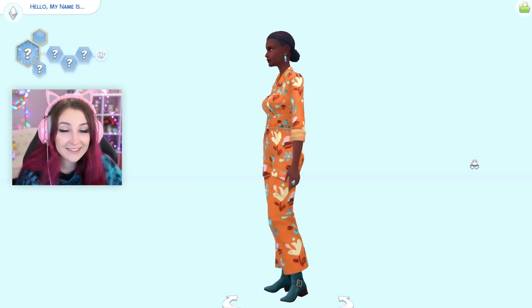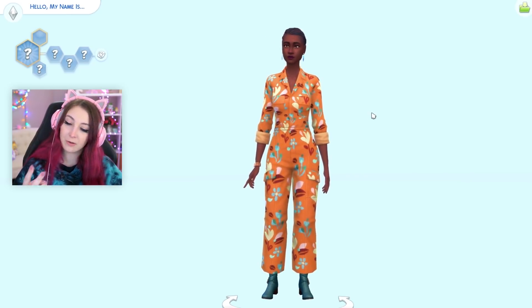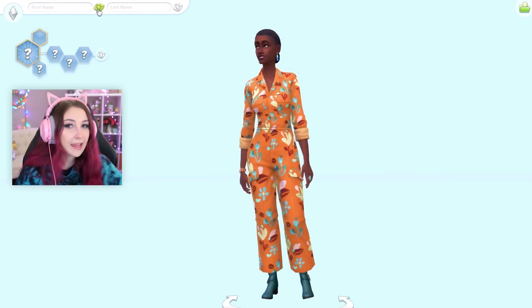Hey y'all! Welcome to Sasha didn't do her hair today, but more importantly, random genetics. As we get closer to the new release of Cottage Living, I'm getting more excited to play The Sims again, so I thought I would come back with a bang. What better way to come back than to do yet another random genetics challenge? So if you don't know what this is — I've done about a thousand of them on my channel — we're just gonna randomize every single part of a male sim and then see what their baby looks like. It's usually insane. So first we'll start with the name.